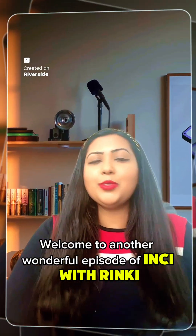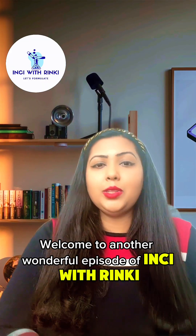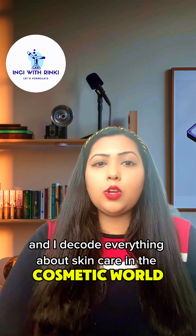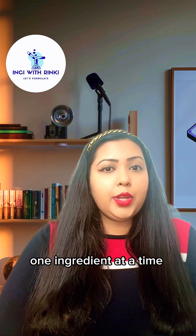Hi everyone, I am Rinki. Welcome to another wonderful episode of Inky with Rinki, where we decode everything about skincare and the cosmetic world one ingredient at a time.